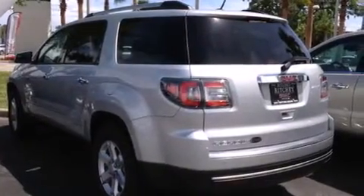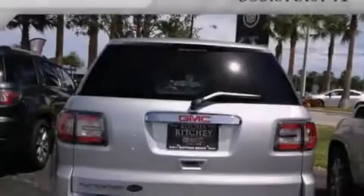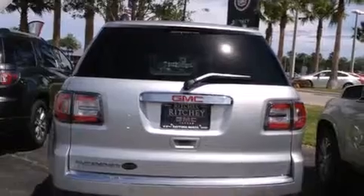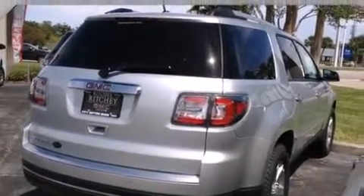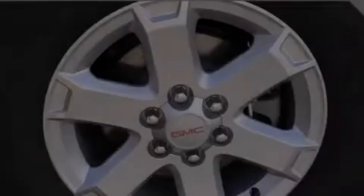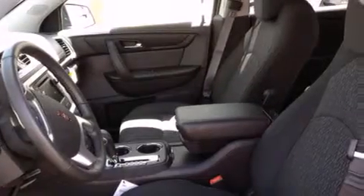All of the following features are included: a remote start feature, a low tire pressure indicator, traction control and stability control systems, a passenger side airbag, air conditioning with automatic climate control, cruise control, an engine immobilizer theft deterrent system, an anti-lock braking system, a power rear liftgate, and the navigation system will help you get from point A to point B on time.